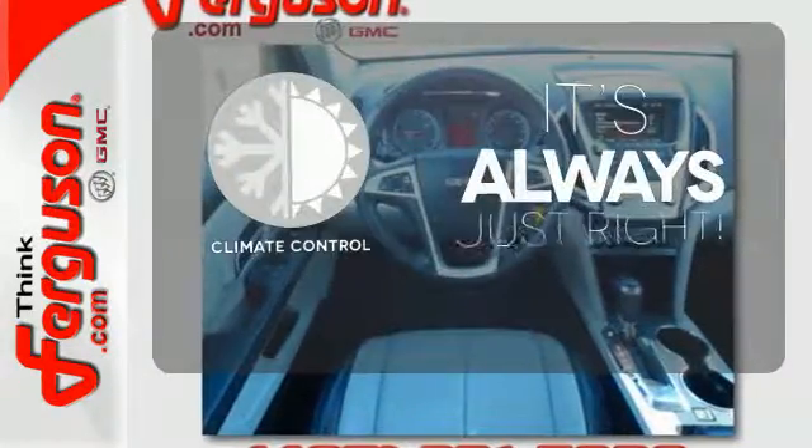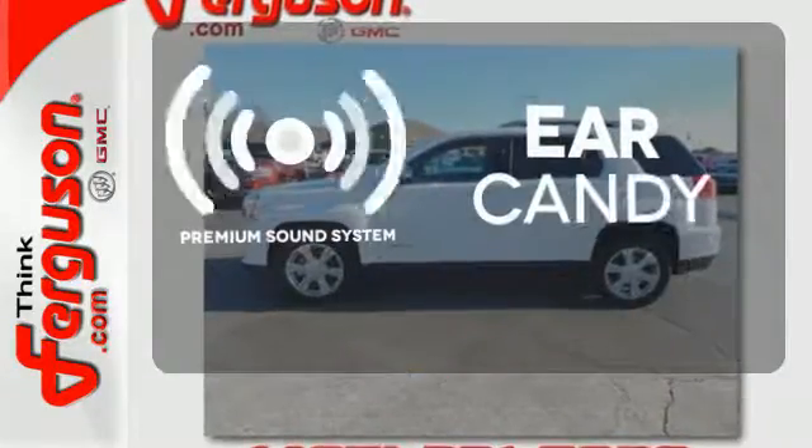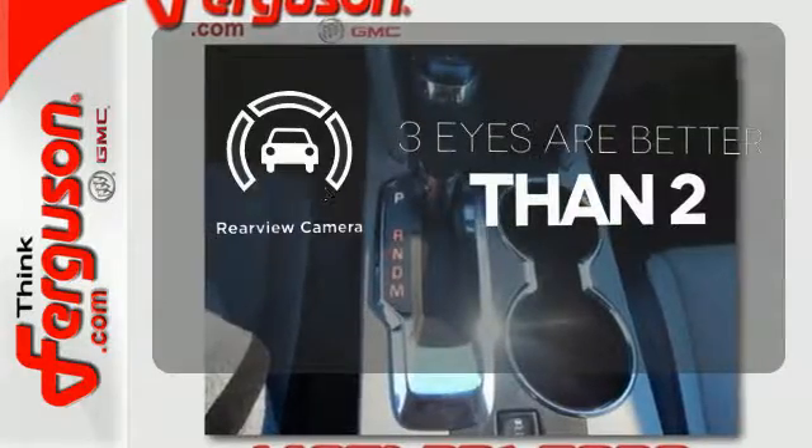Set it and forget it with the climate control. The premium sound system gives you a rich listening experience. The backup camera gives you a clear picture of what's behind you.